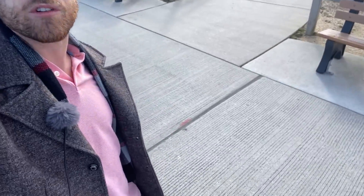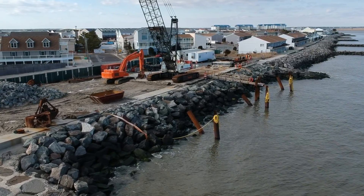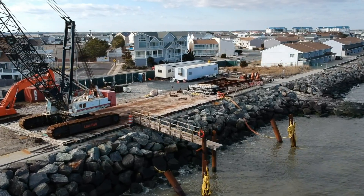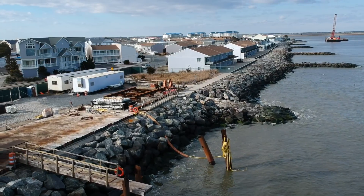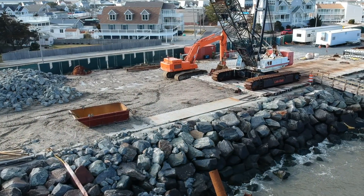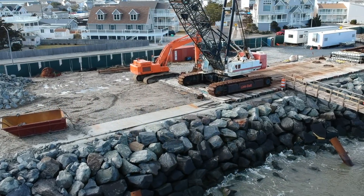You can't really see what it looks like from here because they have all the fencing up, but I have the drone with me. Let's put the drone in the sky. There you can see all the work they've done so far — they're doing a great job. Hopefully in a few months it'll all be done.